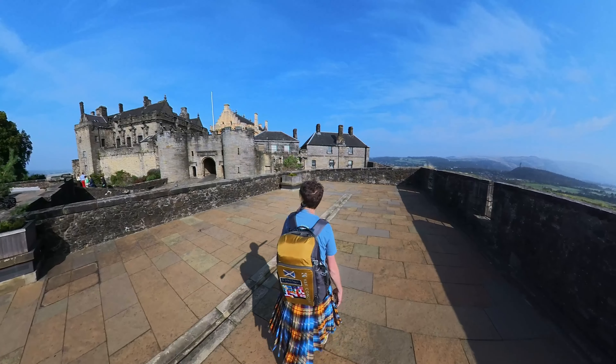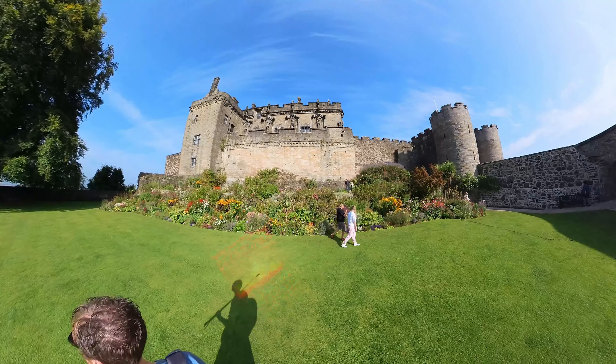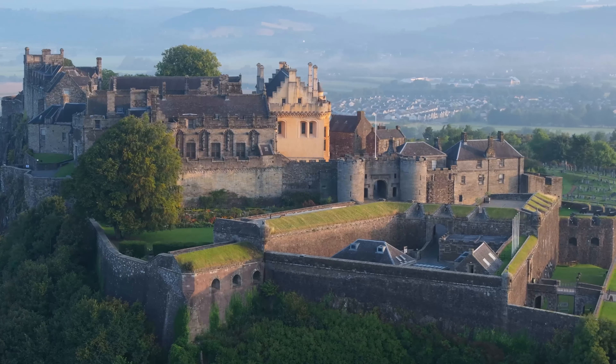Its commanding position made it a crucial stronghold during the Wars of Scottish Independence, with nearby battles like Stirling Bridge and Bannockburn pivotal to securing Scottish independence until 1707.